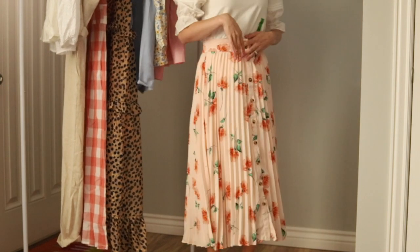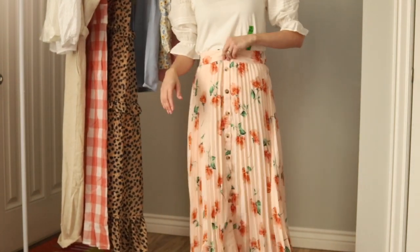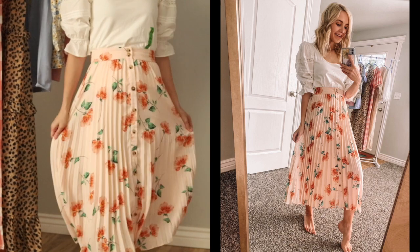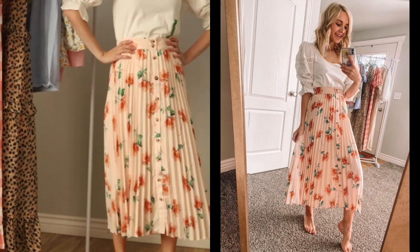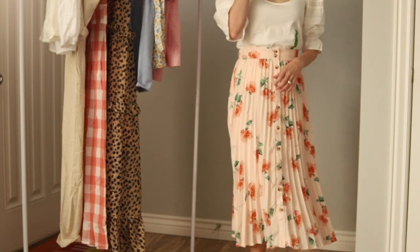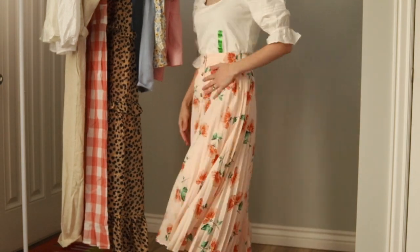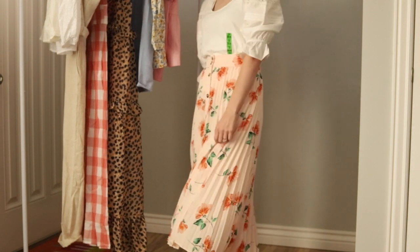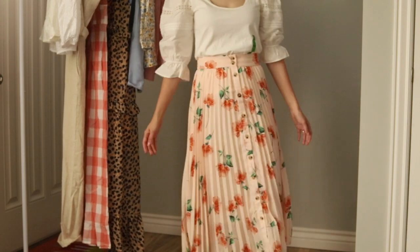This skirt fits so perfectly around the waist — I'm wearing an extra small. I love love love the print. I was a little nervous about the buttons, but they are real working buttons all the way down and they're super cute — they don't look like they're going to gape open. The skirt is lined as well. It's a true midi, hitting me right between the calf. The movement is gorgeous, it's just the right size, and it's exactly what I was hoping for. I think this is a major hit — the colors are so stunning and I'm really excited to add this fun skirt to my summer wardrobe.